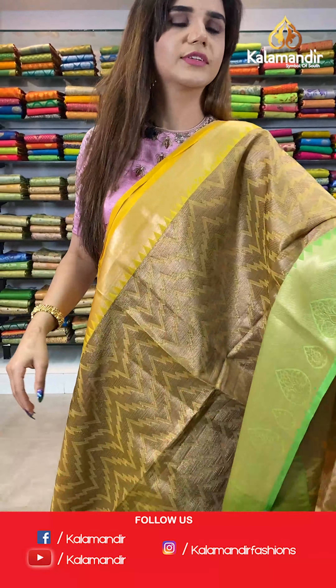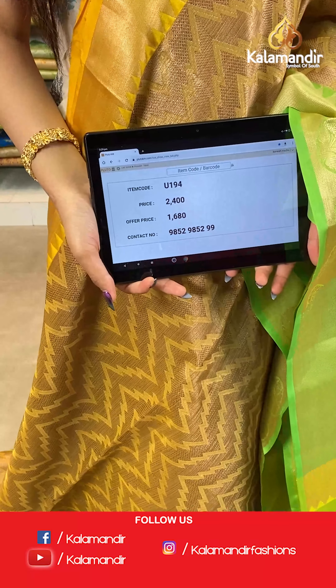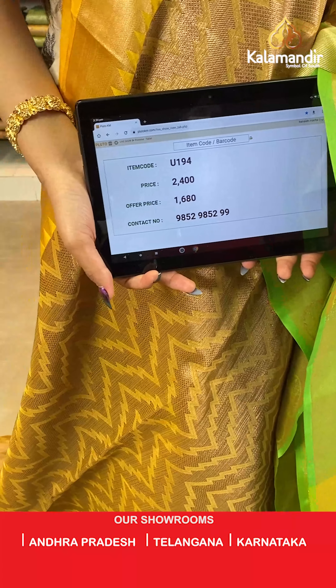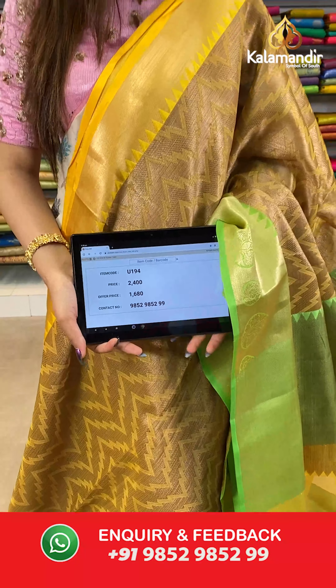The item code is U194, the actual price is ₹2400 and the offer price is ₹1680. To place your order, send us a screenshot on number 9852985299.